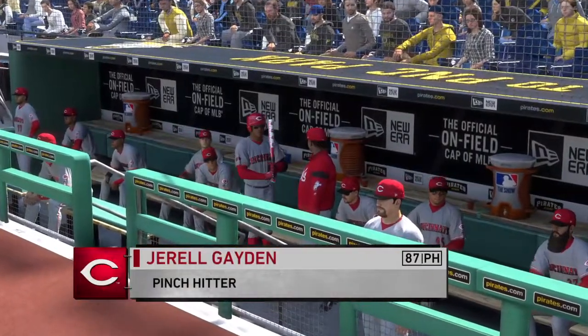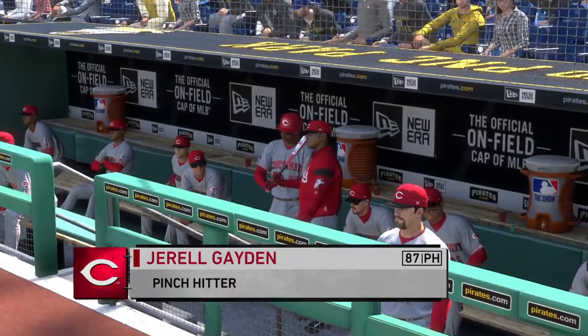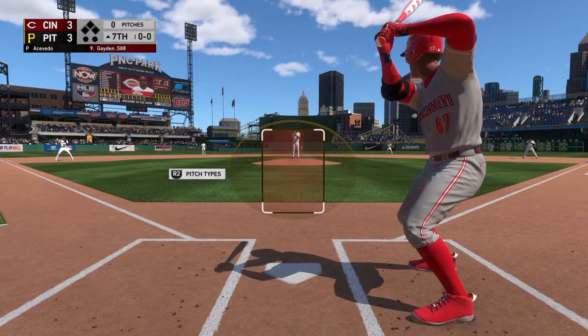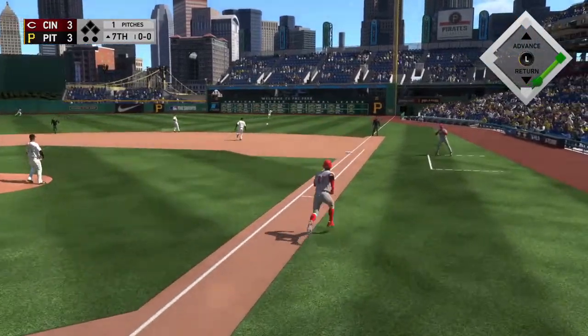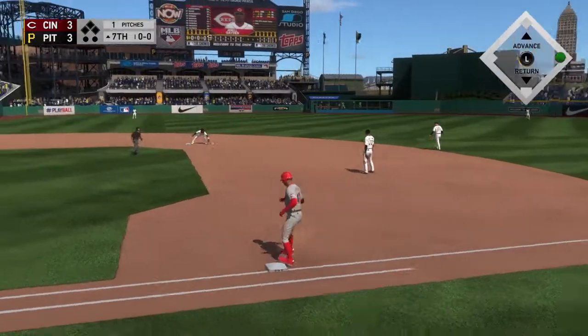We have a pinch hitter to start things out here in the top half of the inning. Leading off for Cincinnati, the third baseman, number 87. Hit hard on the ground at first, and a reach to his backhand, but he can't come up with it, and the leadoff man's aboard.